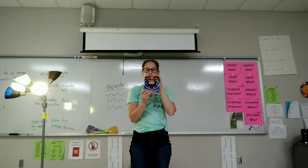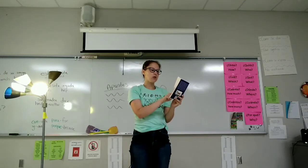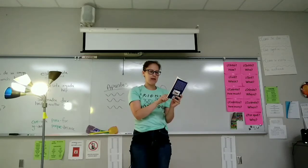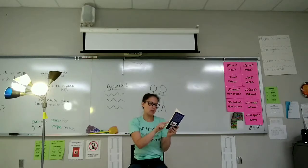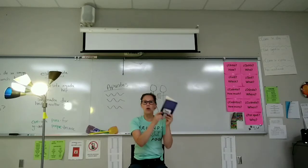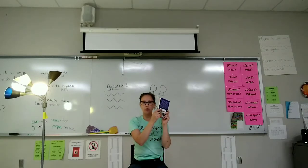Se levanta. Saca el libro. Lee el libro. He or she reads the book. Se sienta. Lee el libro. He or she takes out a book. Guarda el libro.